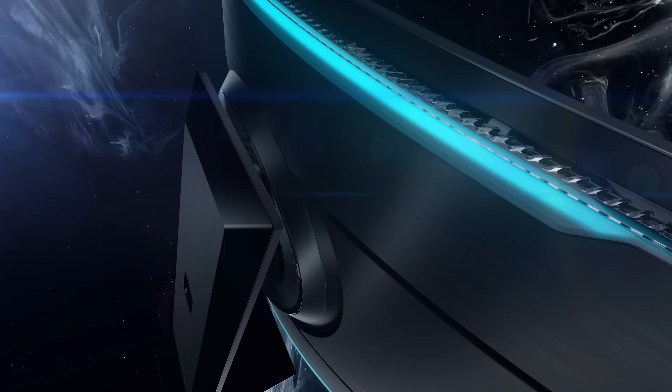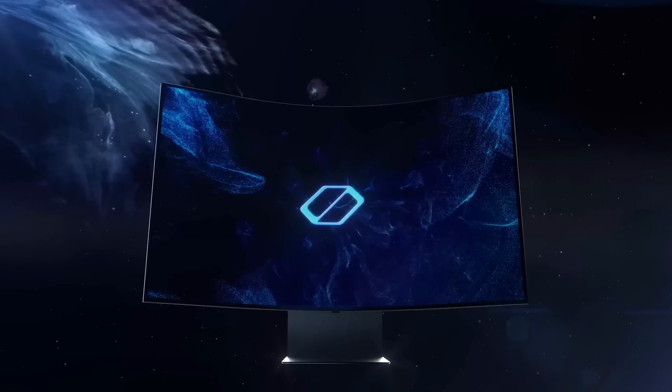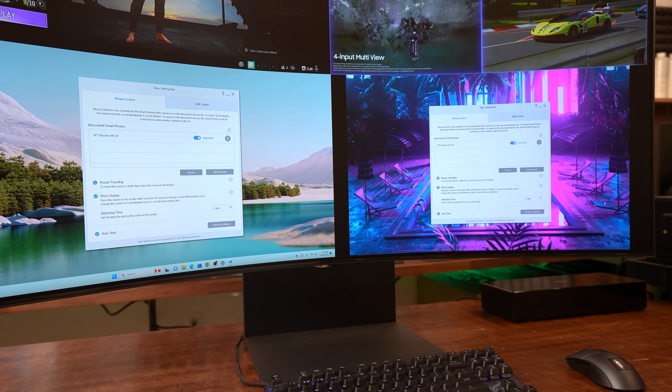When the first-gen Odyssey Arc debuted last year, some said it was overkill and impractical, while others saw it as a jumping-off point with loads of potential. Both sides are right, depending on who's sitting in front of the monitor. Samsung has aligned with the latter mindset and given the second-gen model some massive updates, like the new and improved Multiview.